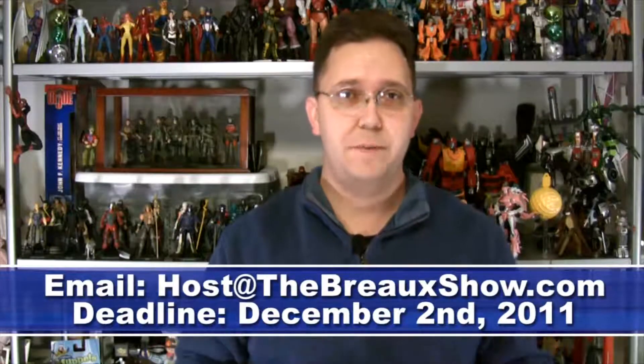We here at The Bro Show are celebrating Thanksgiving today, so we're not going to be doing too much. It's really an unscripted show, but I did want to remind you that if you want to be a part of The Bro Show Christmas Song Special,